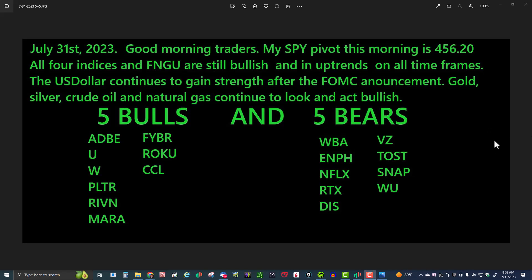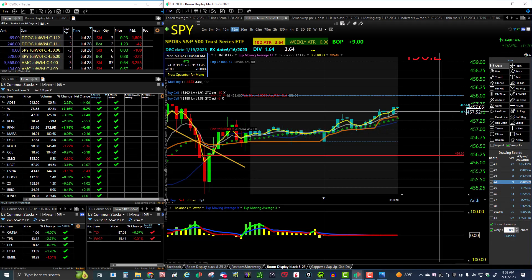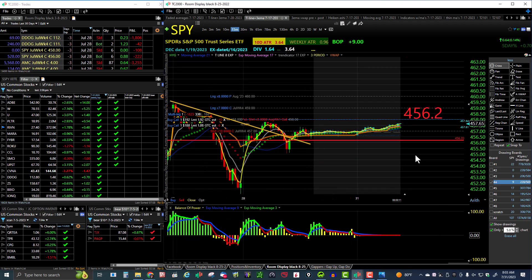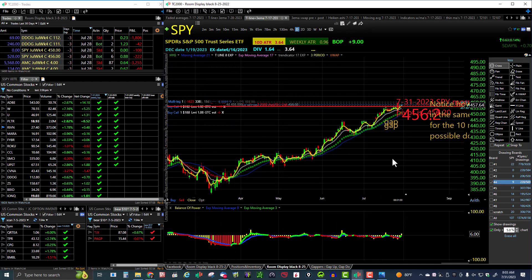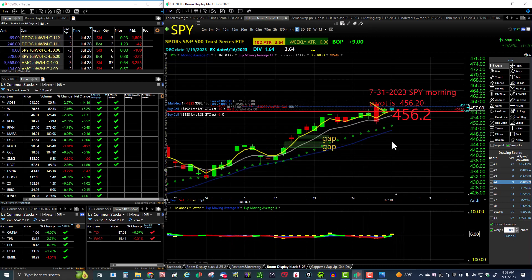Good morning traders, today is July 31st, 2023. My name is John Kerrigan, I moderate the BYLB trading room. Markets are in very bullish condition right now, and if you look at the SPY on the daily you can see we're in a daily uptrend.